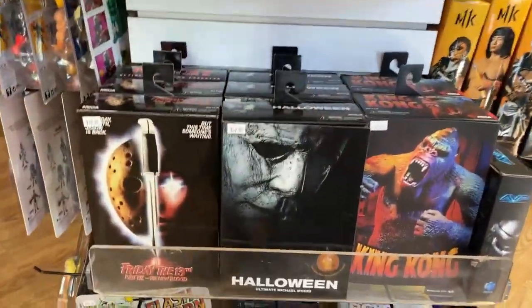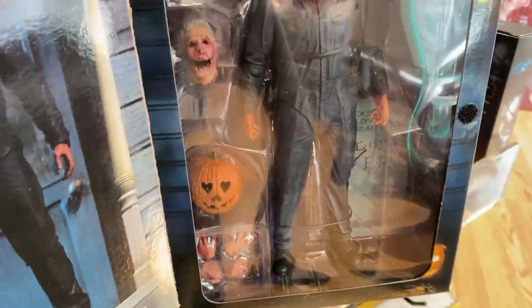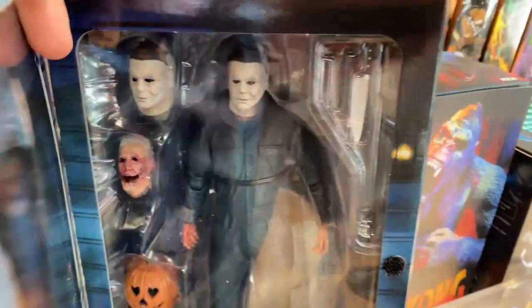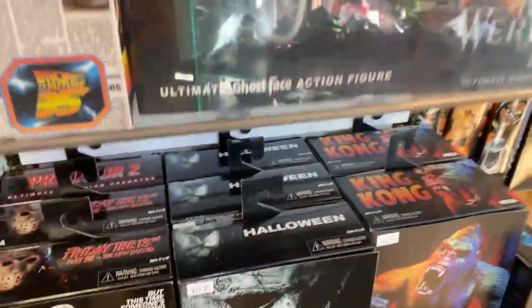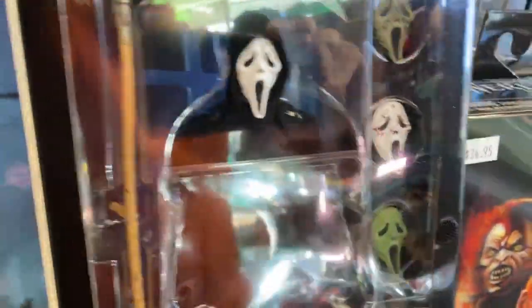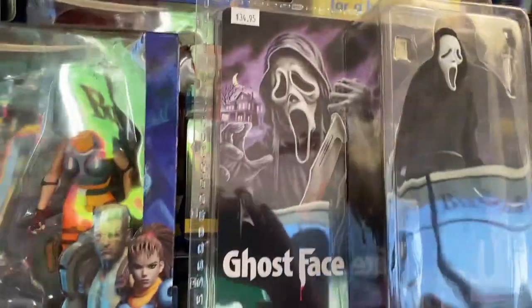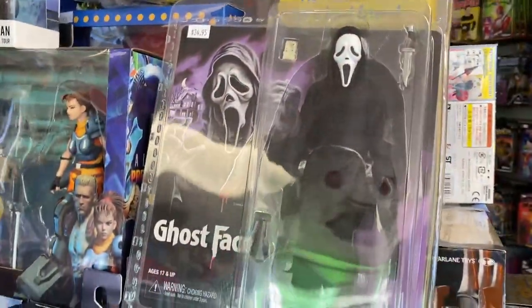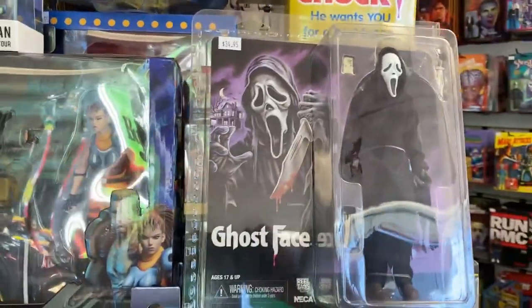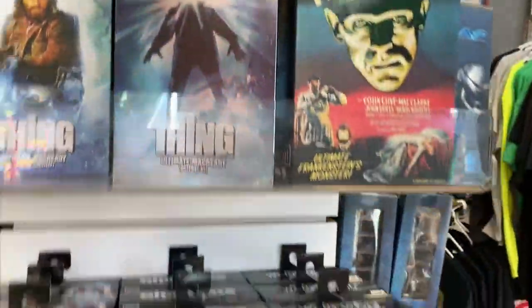Look at this — these are the Ultimate Michael Myers figures. There is a glow-in-the-dark, light-up jack-o'-lantern. It's pretty awesome. You can never have too many Michael Myers figures. And also from Scream, the Ghostface Ultimate is in stock. I don't think there's any light-up jack-o'-lanterns here, but it's still pretty cool. And if you want something a little different, I also have the Ghostface Cloth Series figure. They both have their own charms — you can pick either or.